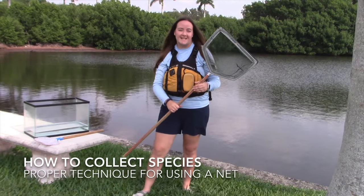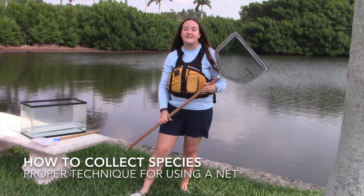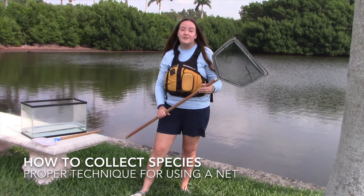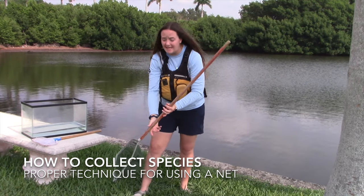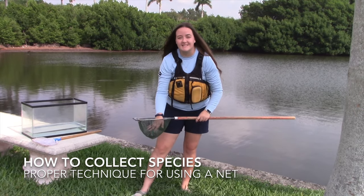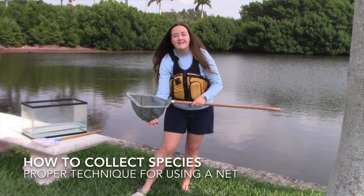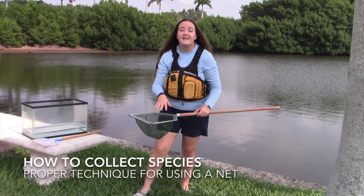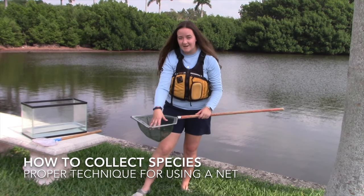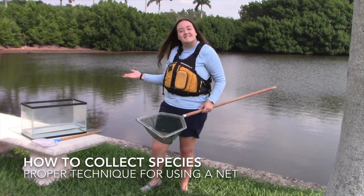Today we're going to be using nets like this one to help us catch sea critters. Now imagine for a second that the grass beneath me is actually seagrass. When we're using our nets, we're going to gently sweep across the surface of the grass, not dig down inside of it. Once we think we've collected something, we're going to bring the net up to the surface of the water, but leave the bottom of the net slightly submerged in the water so the animals within it can still breathe. Then we're going to check and see if there's an animal. If there is, we're going to be placing it into our tank. If there's not, we'll continue our search.